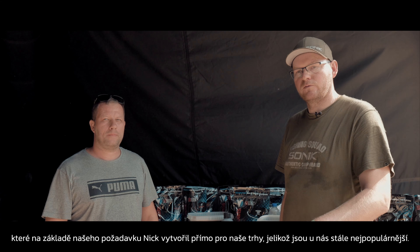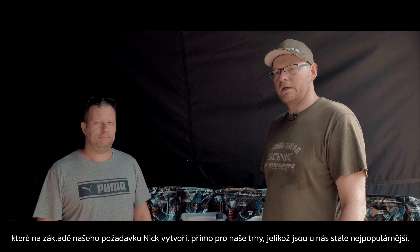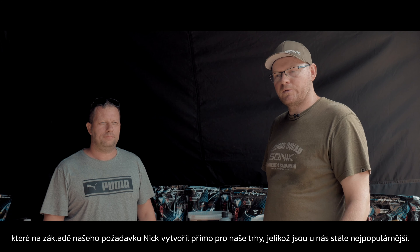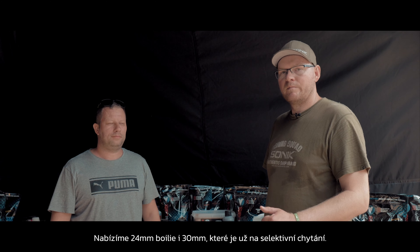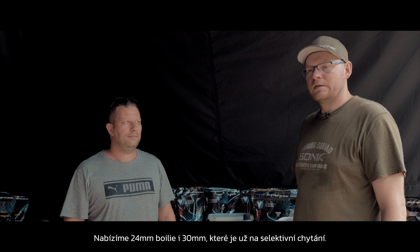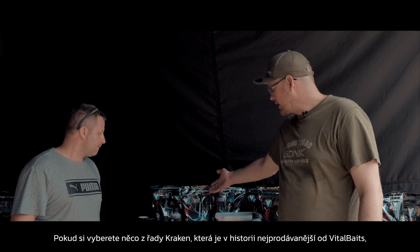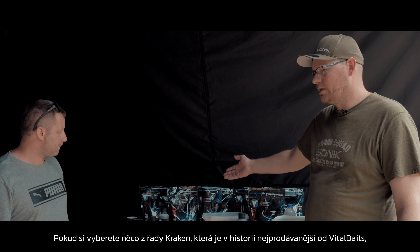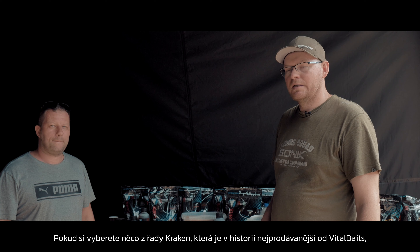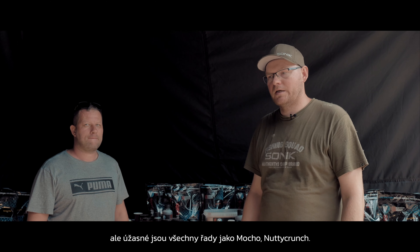We make 14mm, 18mm, and 20mm boilies, which Nick created specifically for our markets based on our request because they are still the most popular here. We also have 24mm boilies and even 30mm for truly selective fishing. If you choose something from the Kraken range — historically the best-selling from VitalBaits — you definitely won't go wrong, but all ranges are amazing: Mojo, Nut Crunch.